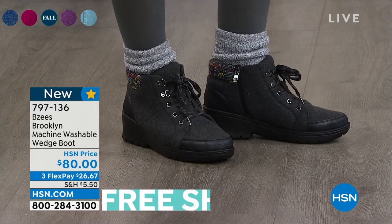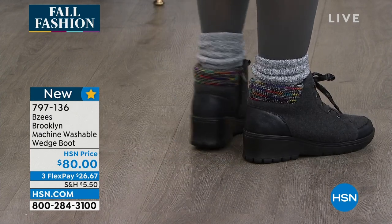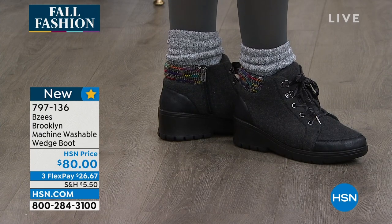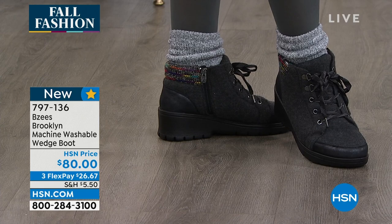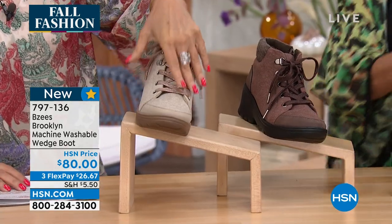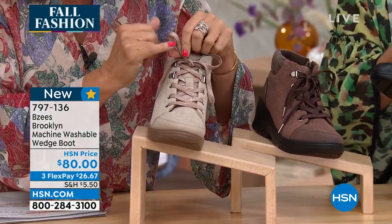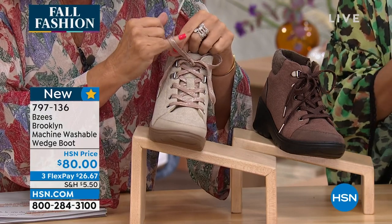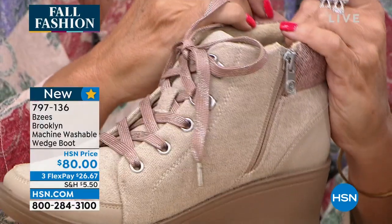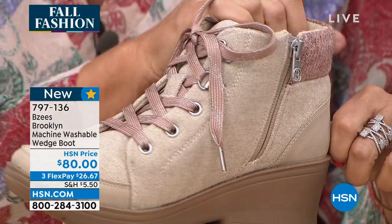Look how cute that is with the back detailing. You're going to get that very nice lightness that Beezys incorporates into all their shoes, along with great support. Sizing is medium or wide, size 6 through 11. Colors include the beige you're seeing here, plus look at the shimmer even on the laces — it takes a sporty shoe and adds just a little bit of glam.